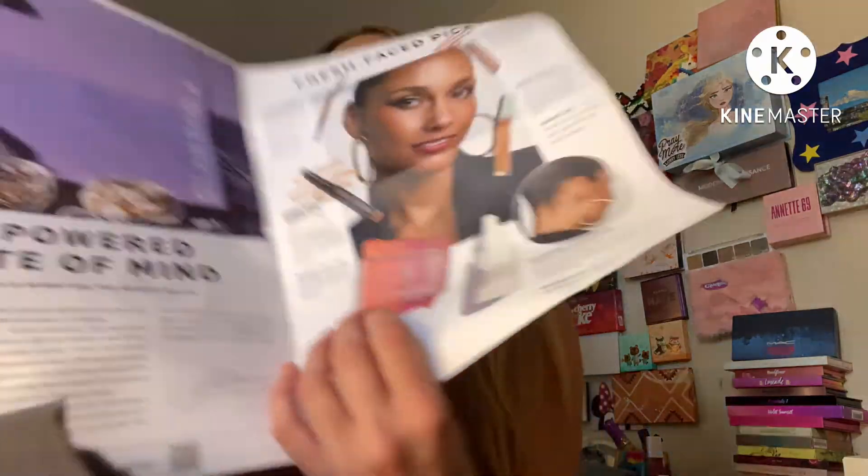Next we're doing this one because I also read some bad things about it. This is the Danessa Myricks Lip and Cheek Palette. I'm scared to waste it — I might not even open it. There it is — $32 value. It says: channel your inner artist with this multi-use palette. The lightweight cream melts right into your skin and leaves behind radiant color. Here are the shades — I'm going to put that to the side.